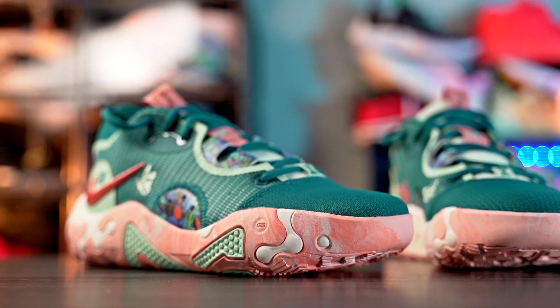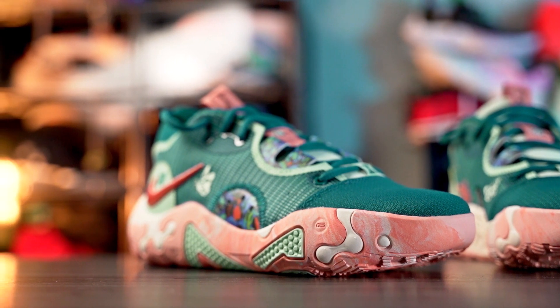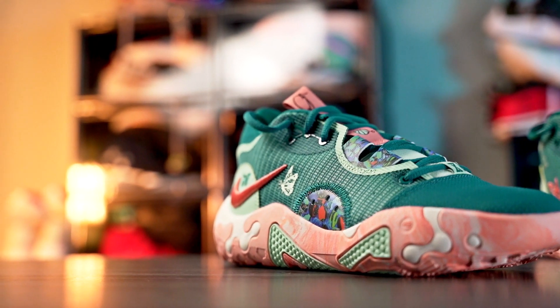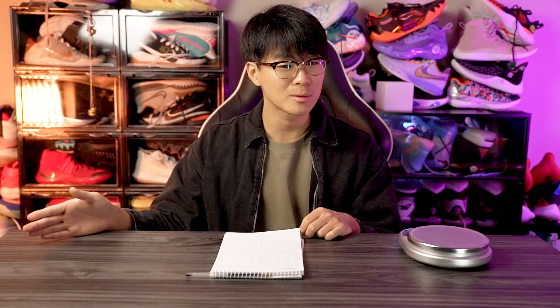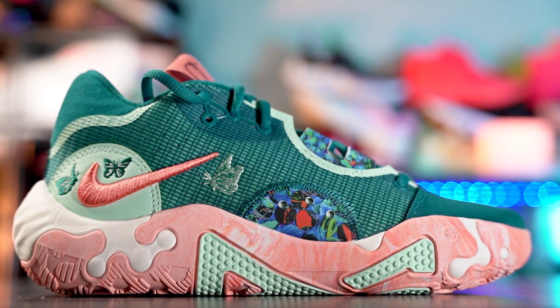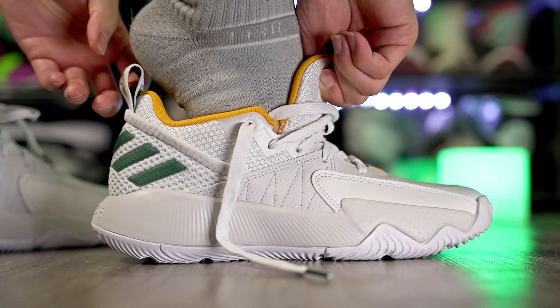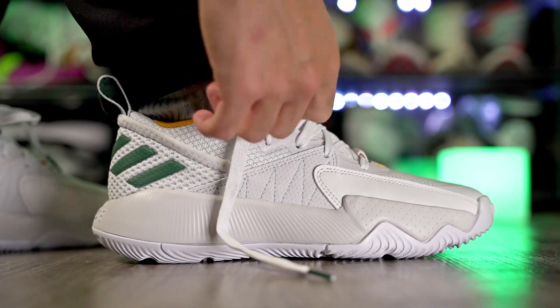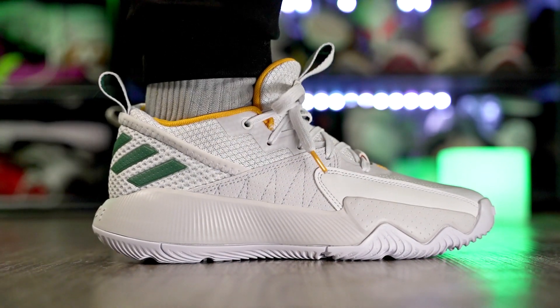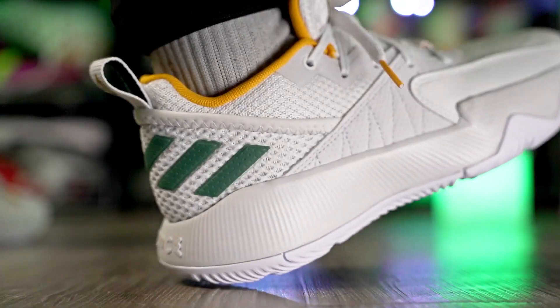For best budget shoe, the PG-6 at $110 barely makes my $120 cutoff but is still on the cheaper side compared to the LeBron 20 at $200 or the Wild 10 at around $220. The PG-6 is an amazing budget shoe. My next pick is an Adidas shoe — the Dame Certified at $95. It's a super solid shoe with amazing traction and very nice cushion. It's responsive and low to the ground, but the Bounce foam still has some compression and bounce in the heel.